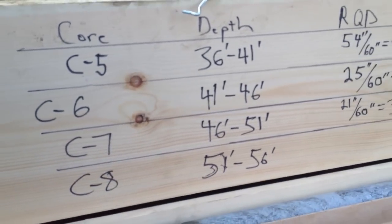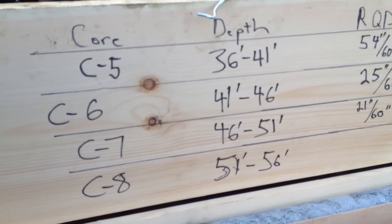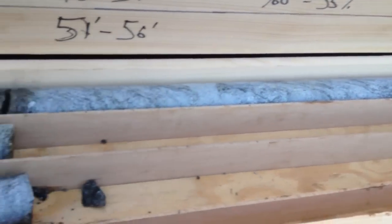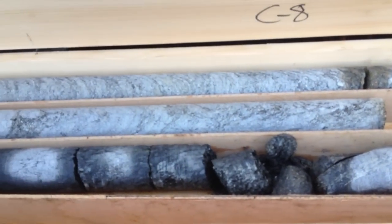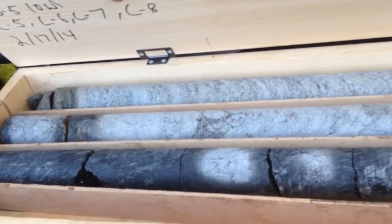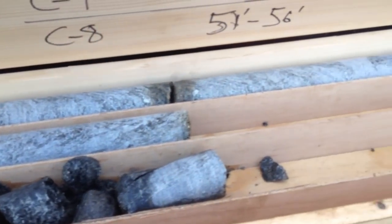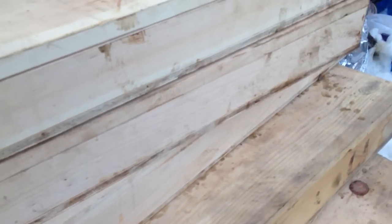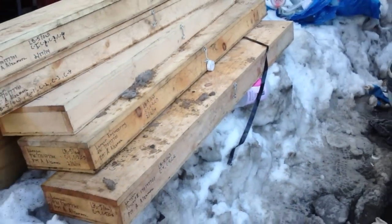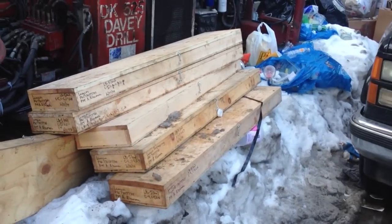Look at the depth — down to 56 feet. They want to make sure that the bedrock below can support what they're going to build here, which is a 90-story building. A 90-story building needs that rock to be able to support all that weight.